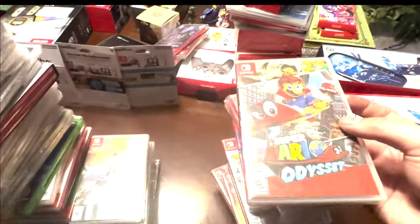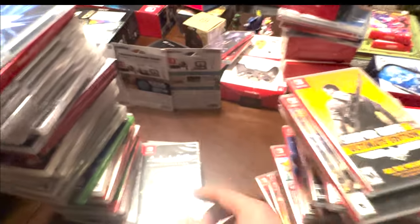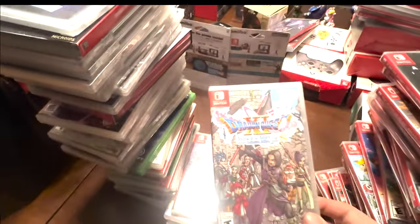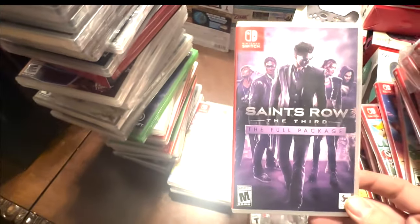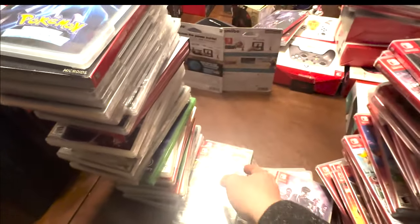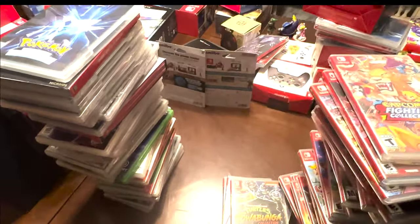Super Mario Odyssey still sealed. Breath of the Wild opened. Sniper Elite Ultimate Edition. Alien Isolation sealed. Diablo The Eternal Collection opened. Dragon Quest XI still sealed. Saints Row, Mario Kart 8, Turtles Shredder's Revenge, the Turtles Cowabunga Collection, and the Capcom Fighting Collection still sealed.